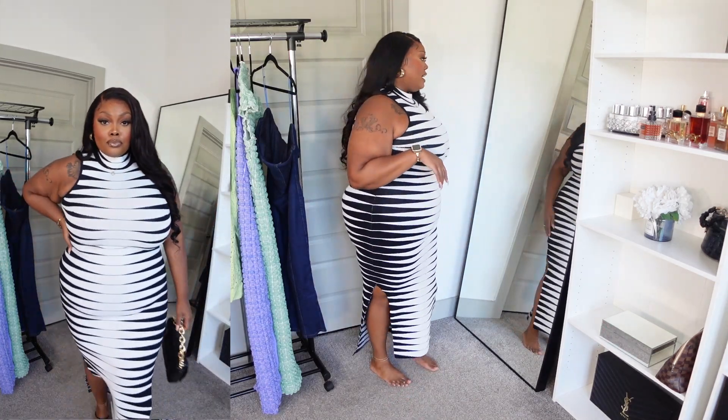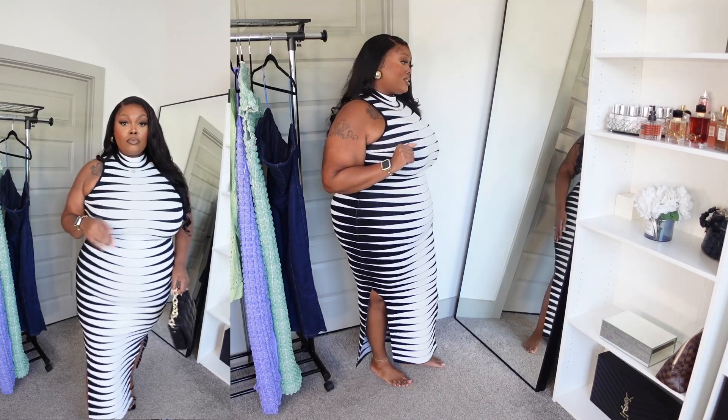I would actually wear this to brunch with the girls. What drew me to this dress was the collar — it's like a half-turtleneck type vibe. I thought it would be cute, and it's really thick material. You guys know how I feel about a good black and white number — it's always going to be my thing.